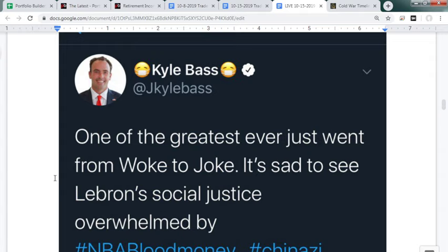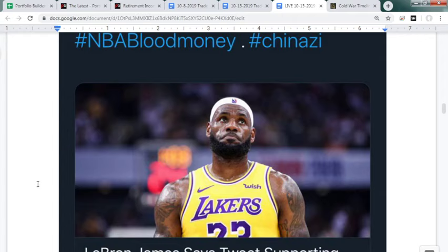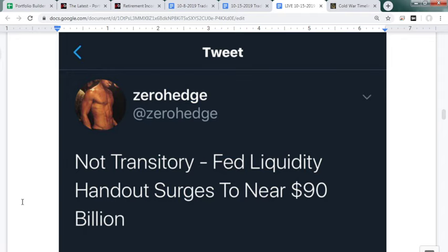Kyle Bass is probably not happy about the recent trade progress. LeBron James went from woke to joke — he says Hong Kong protesters are misinformed and uneducated — it's sad to see his social justice stance overwhelmed by NBA blood money from China. Fed liquidity is surging to $90 billion — they don't want to scare everybody by calling it QE, but it is the same thing.